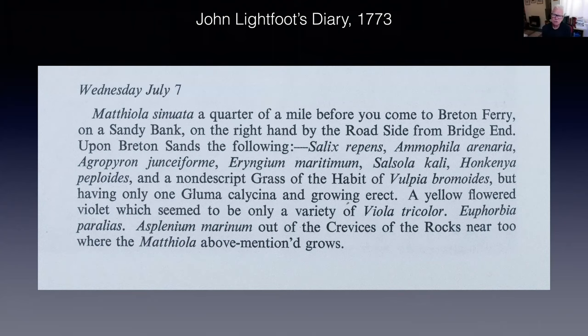When he got to a quarter of a mile before Briton Ferry — spelled 'Bretton Ferry' as you can see in the excerpt — he stopped, got off his horse, looked around, and made records of plants which drew his attention. He only recorded the things he thought were really important. Among them: Eryngium maritimum is sea holly, Salsola kali is prickly saltwort, Honckenya peploides is sea sandwort. Amazingly, he recognised a grass he'd never seen before and described it — we know it today as Vulpia fasciculata. He thought it was very similar to Vulpia bromoides but knew it wasn't, so he described it. This was one of the first descriptions of Vulpia fasciculata ever. He then found the yellow form of the dune violet and some sea spurge.